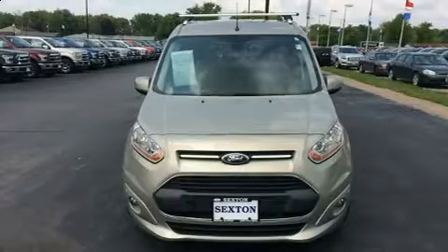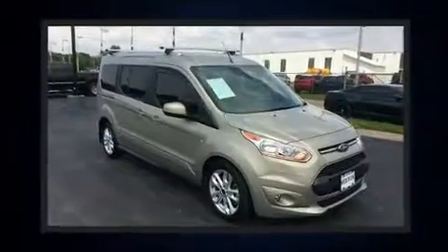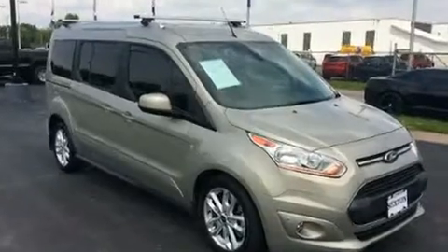Treat yourself to a test drive in the 2015 Ford Transit Connect. With fewer than 5,000 miles on the odometer, you can be confident that this pre-owned vehicle will provide you reliable transportation.